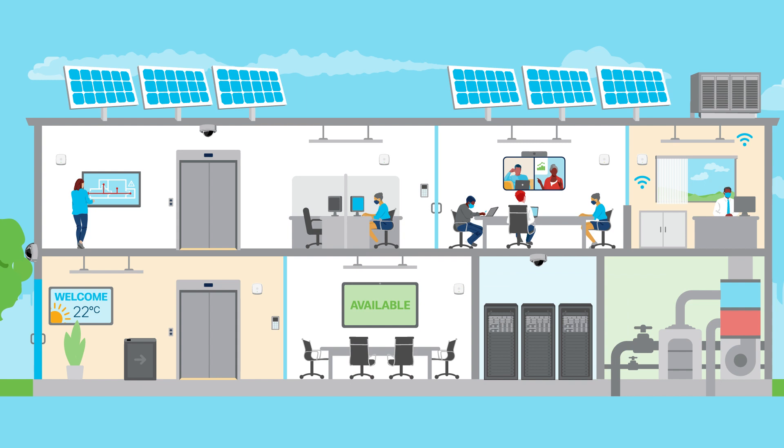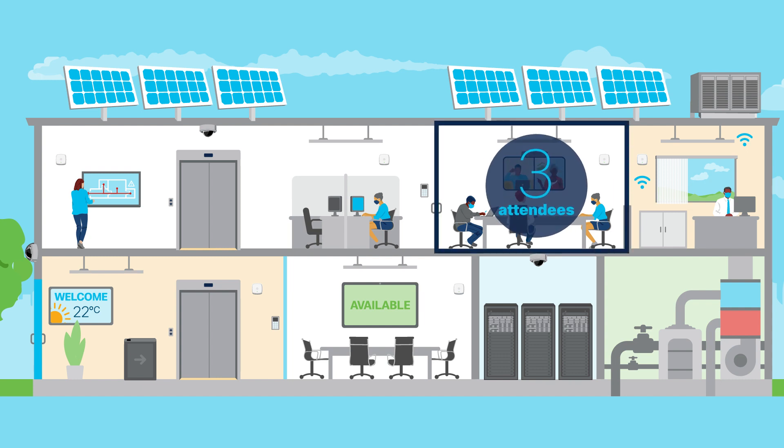As the world returns to the office, the future of hybrid work, employee engagement and sustainability are top of mind. Smart buildings can track the utilization of space as people work throughout the day.